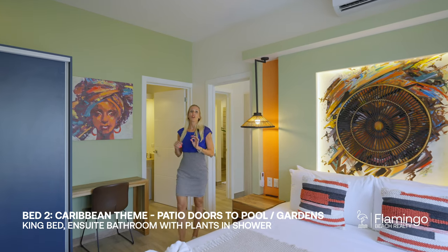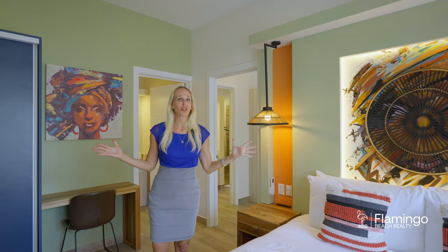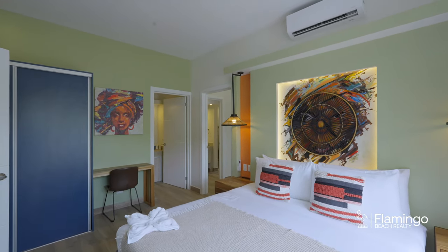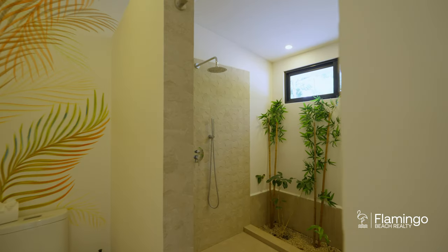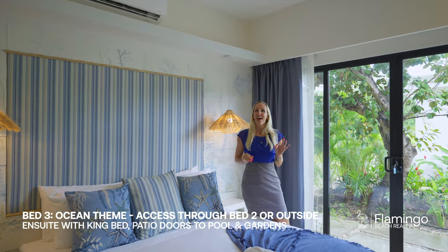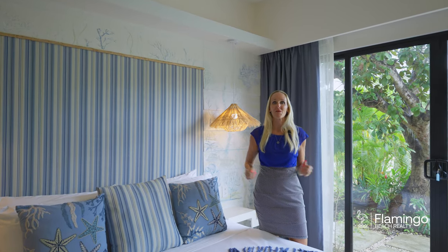Here on the guest wing, you can enter it two ways — through the house, which is great if you've got kids, or through the outside so each guest can have their own private entrance. This is the Caribbean room and on the other side is the beach room. Every room in this house has gorgeous custom artwork and these beautiful glass doors that open up to a gorgeous backyard full of tropical plants where you'll find lots of birds and butterflies.